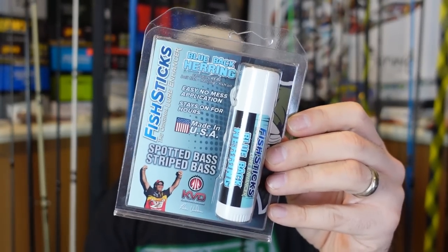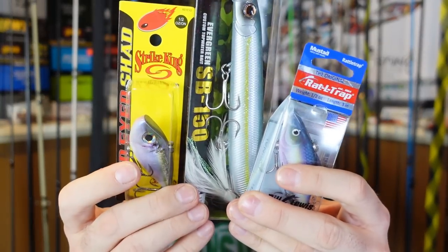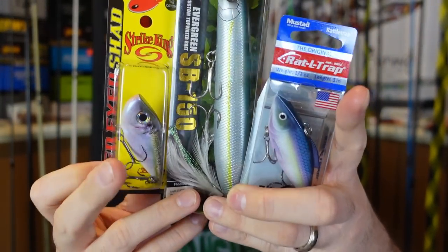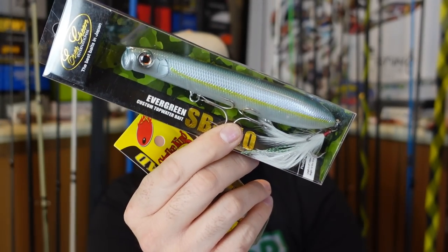Alright fisher friends, do me a huge favor and comment below — let me know out of all those, which pattern was your favorite. Out of everything I showed you, I'm only keeping these three. I think these two are going to be the most fun to try to match and paint on my own, and this one I selfishly just want to try to catch some toothy critters on — toothy critters on topwater is too much fun. I'm only keeping those three; everything else I'm giving away. Whether or not you like blueback herring or the video, please comment below and give Philip Cheek a thank you.